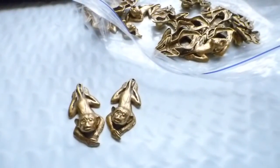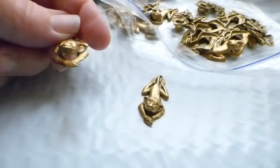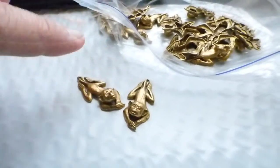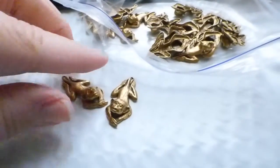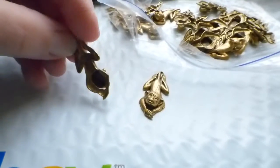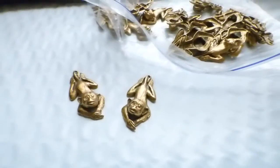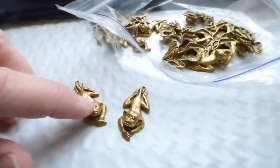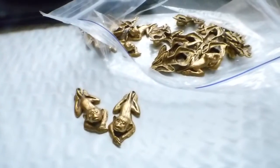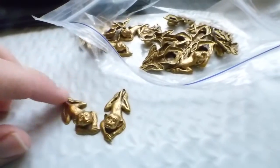I bought a bunch of charms at a yard sale — a lady had stuff poured out on the table and said fill a cup for a dollar. I split them up by type and they came out to about a quarter a lot. This group of 19 monkey charms sold for $8.31, giving me a profit of $6.40 — more than I paid for all the cups I bought. I've sold multiple groups.